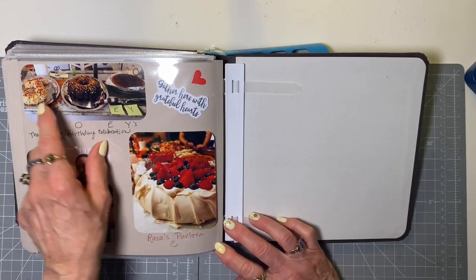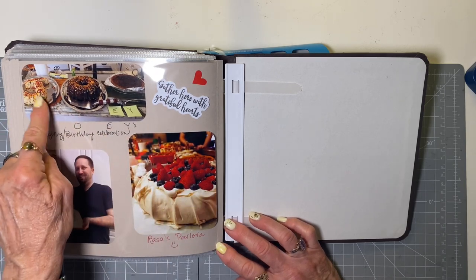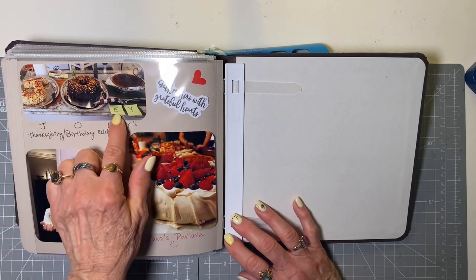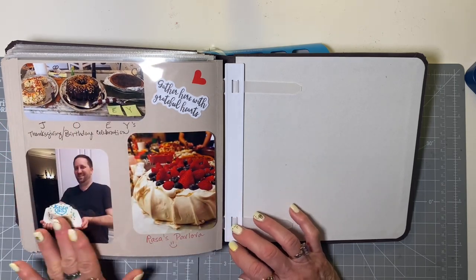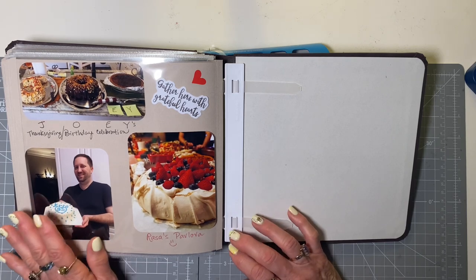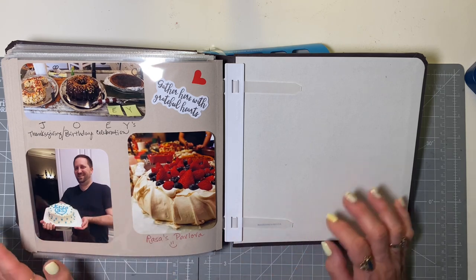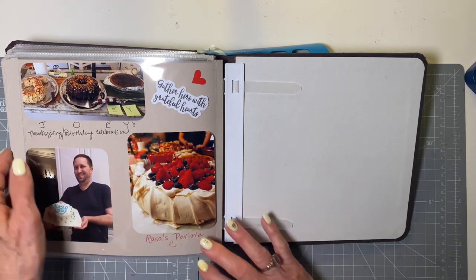Our friend Joey's birthday is always around Thanksgiving and he loves my Rice Krispie sculptures, so I made a J for him. It was our bundt cake and then I added the two letters — so that was his territory right there. Two years ago our son came home from Lithuania. He's back here now with his beautiful wife Rasa, who made this delicious pavlova for our Christmas dinner.